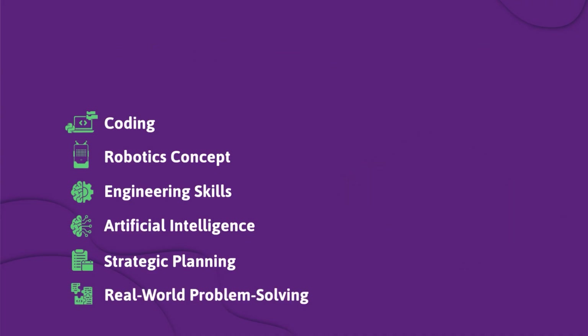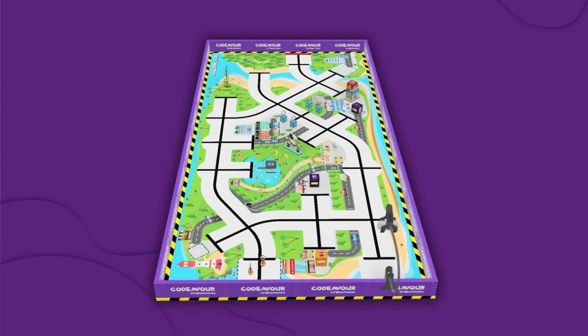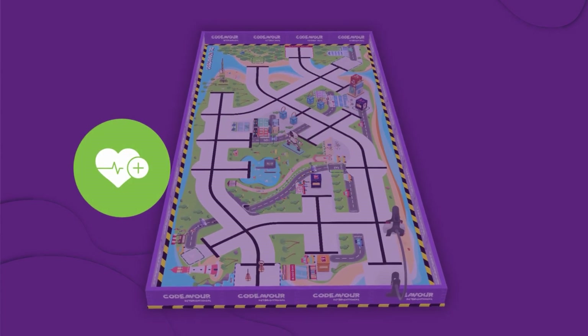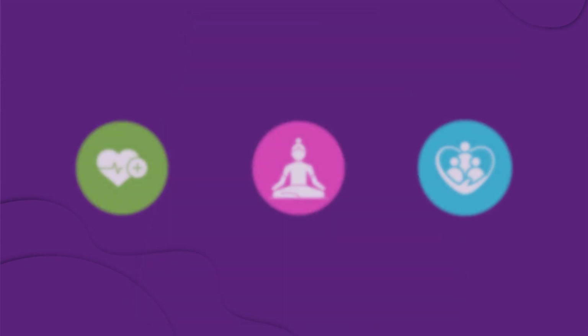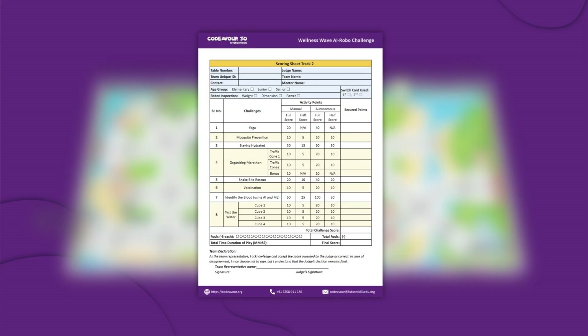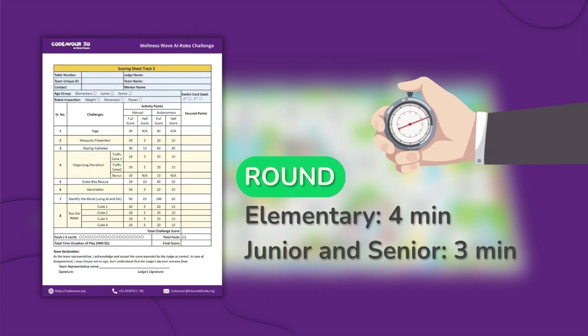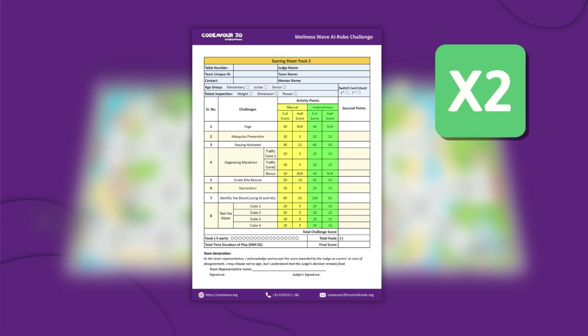In the Health and Wellness Wave AI Robot Challenge, your robot will support the people of Revoris by promoting good health, improving well-being, and creating a healthier community for all. There are 8 challenges and they can be attempted in any order. You will be scored on all the challenges your team attempts in a round. Challenges can be attempted in either autonomous or manual mode, and your team can double the score for the same challenge if attempted autonomously.